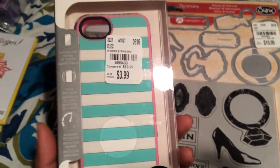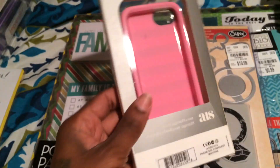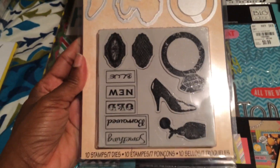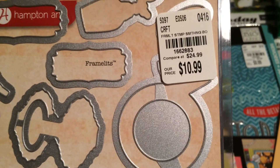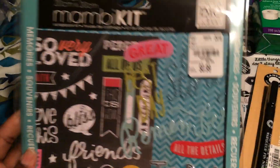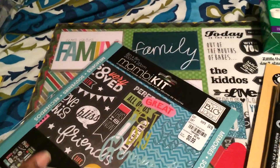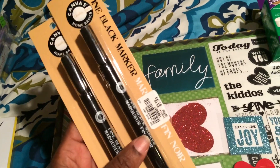This is non-craft related, but I picked up an iPhone SE case for $3.99 — it's shock resistant, so I thought that was pretty cool. I also picked up a stamp and die set by Sizzix for $10.99, SKU 1662883. I also couldn't pass up this scrapbooking pack for only 99 cents — it comes with stickers and all kinds of stuff on the back.